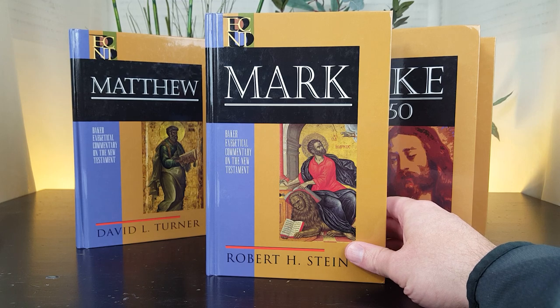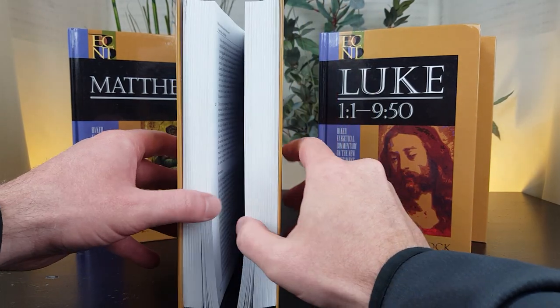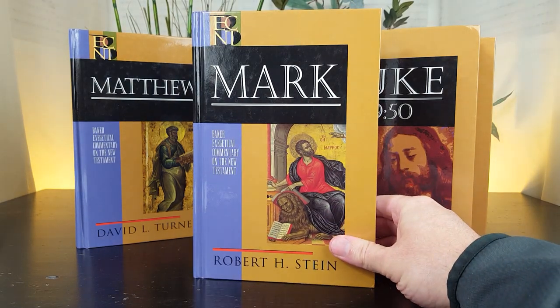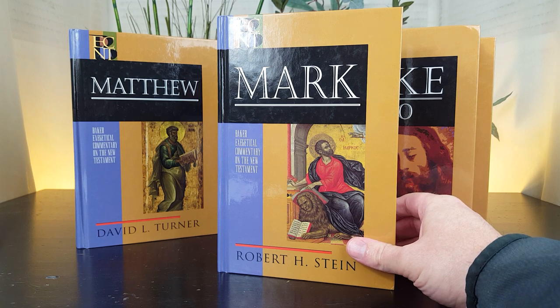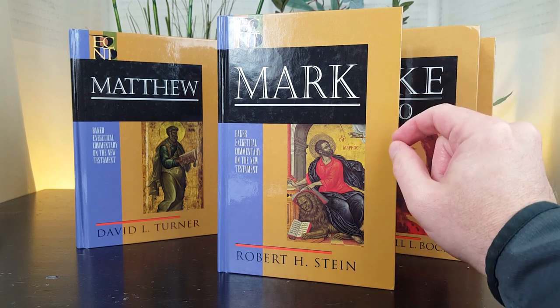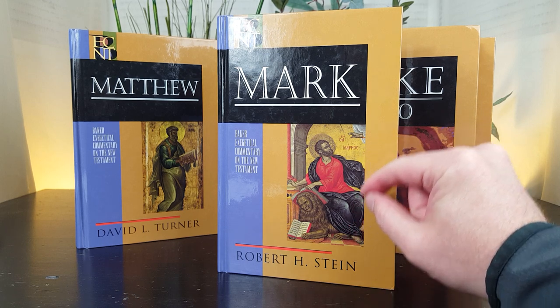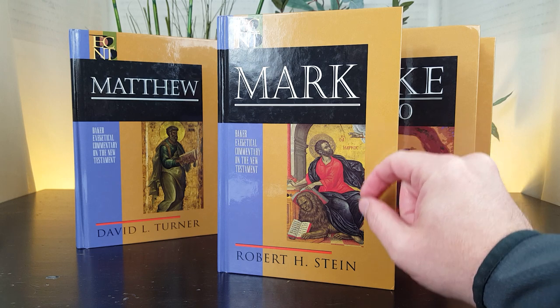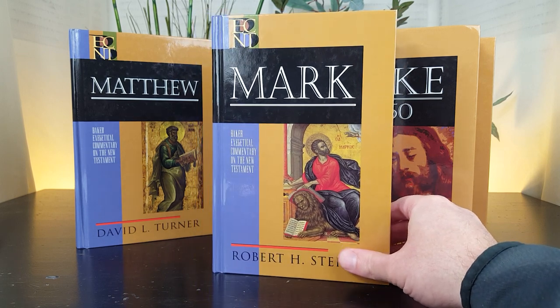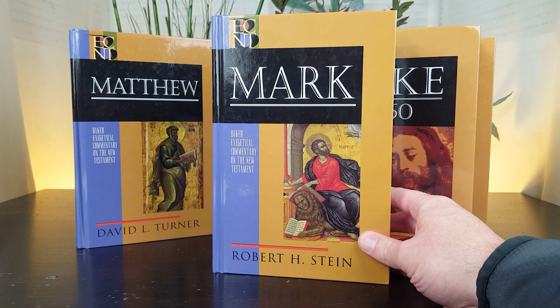The Gospel of Mark is by Robert Stein. This commentary was published in 2008 and is 823 pages in length. The Bulletin for Biblical Research states that Stein provides a well-researched, carefully written, easy-to-read commentary focused on elucidating the ancient world of Mark's gospel and Mark's message for the church. When the reviewer says it's easy to read, it's a compliment to Stein's clarity — however, pastors and seminary students are still going to be the primary audience for this series.